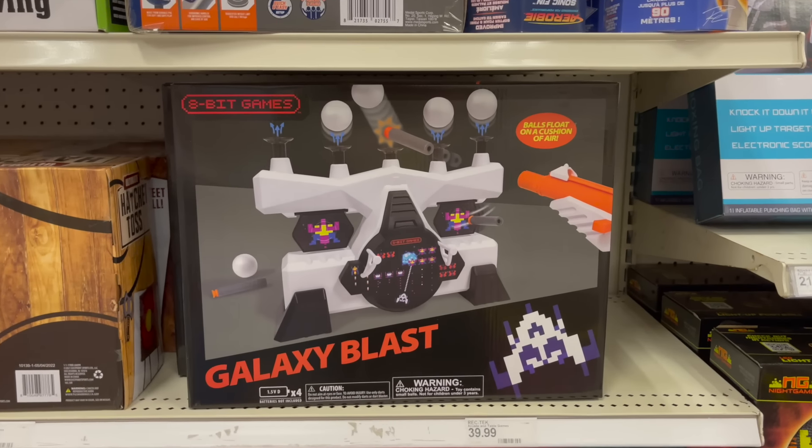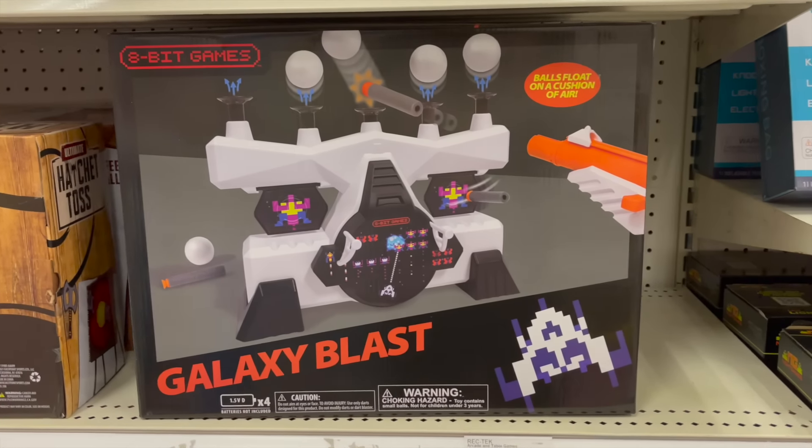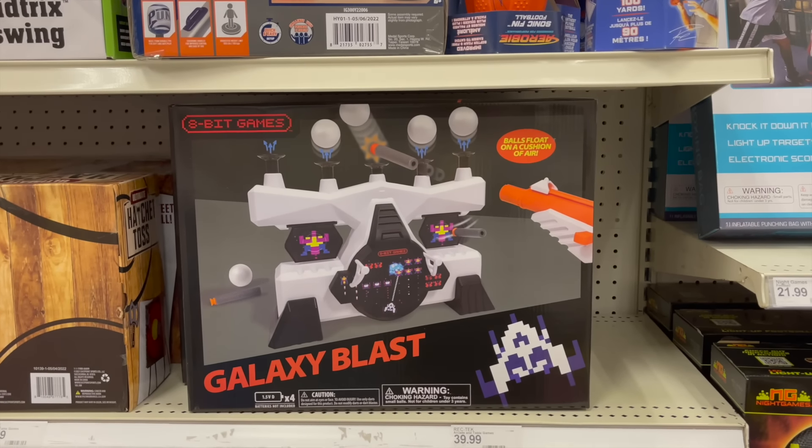If this isn't a direct ripoff of Nintendo packaging — specifically trying to look like Duck Hunt — I don't know what is. I don't know if I'm mad or if I want to give them props. Well, that was a waste of about two hours of my life. It goes like that, though.